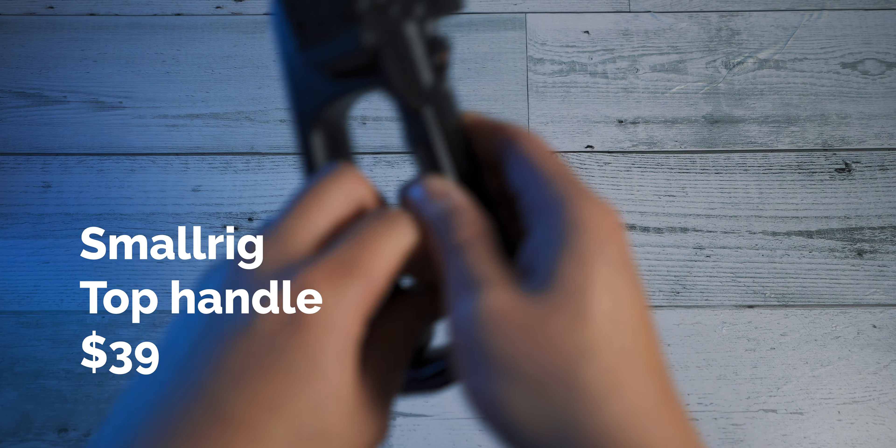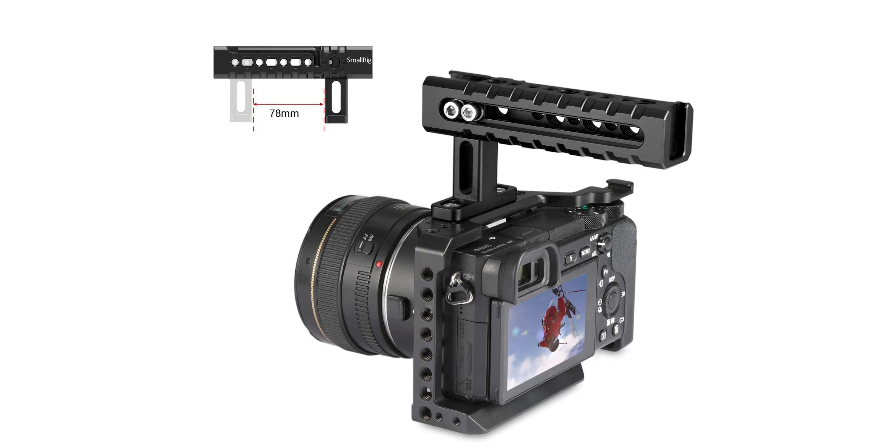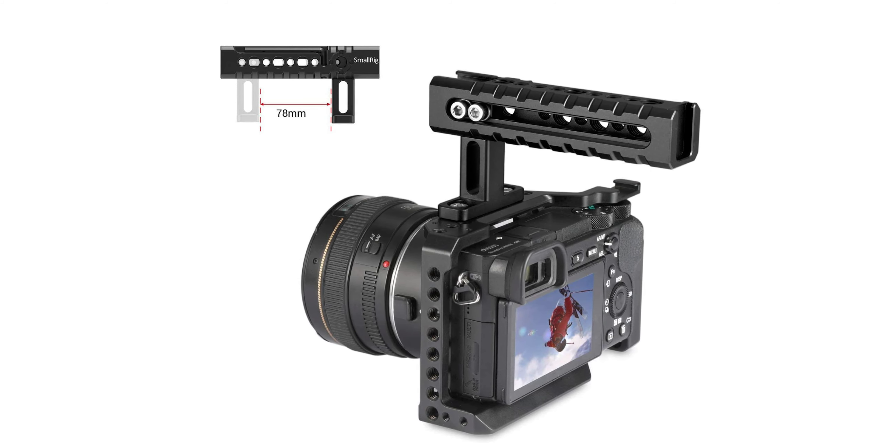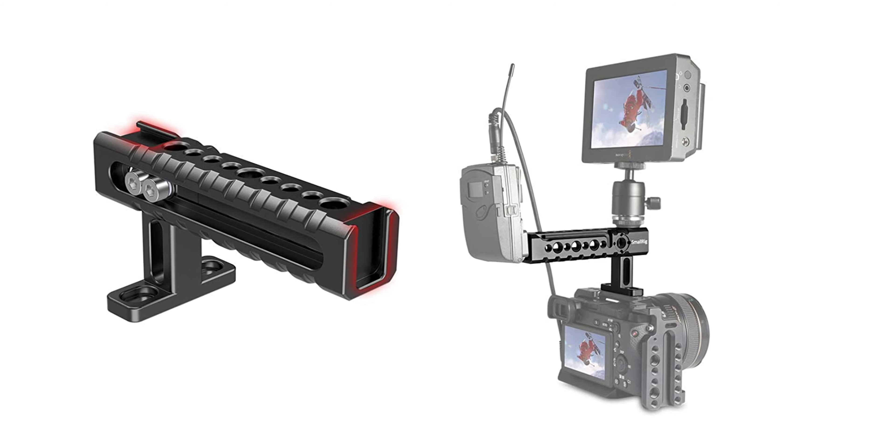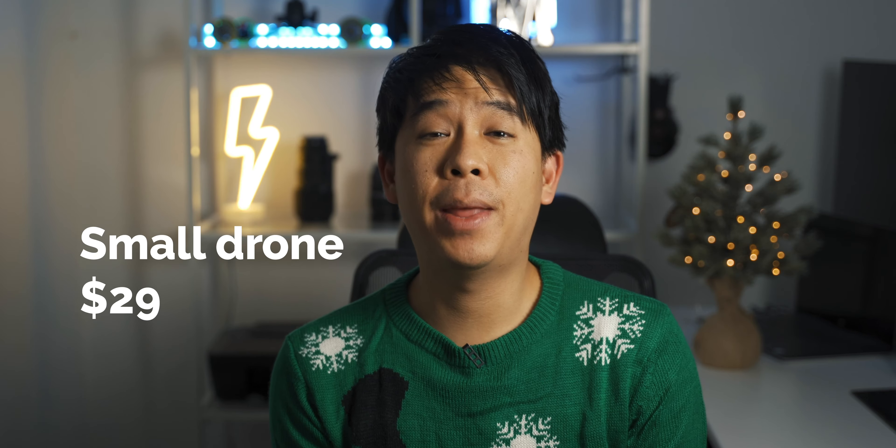The next item I want to talk about is a top handle. A lot of cinema cameras like my old C100 come with top handles. It really helps to make your handheld footage a lot more stable, and they also help if you do a lot of low shots — you can just carry the camera this way. You're going to be able to get very steady shots without the need of a gimbal. You can also mount different things on it like an extra articulating arm or a shotgun mic. So this is a very neat accessory to have for all of your video needs.